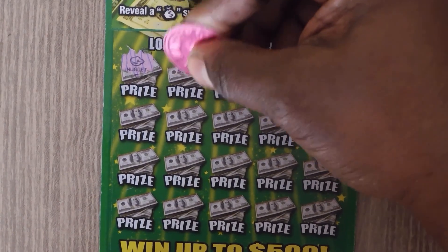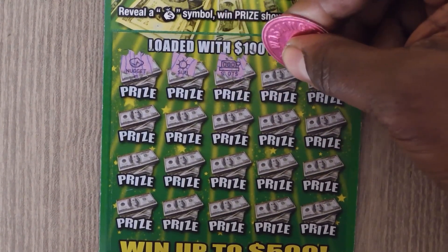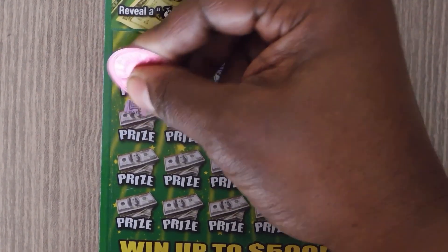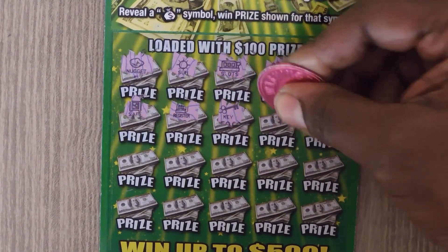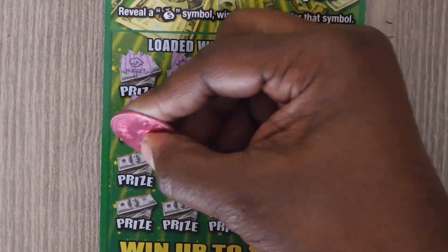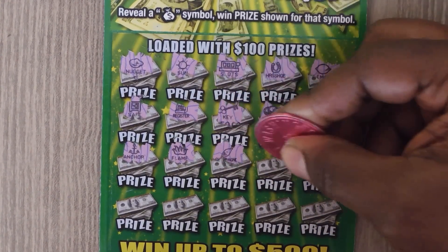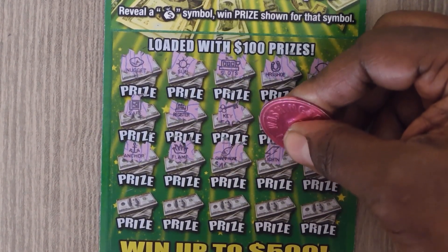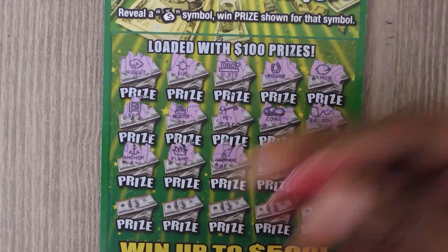Looks like a nugget, a sun, a slots, horseshoe, a lemon, a lemon, a safe, register, a key, coins, and a balloon, anchor, flame, and looks like a champagne, lightning.